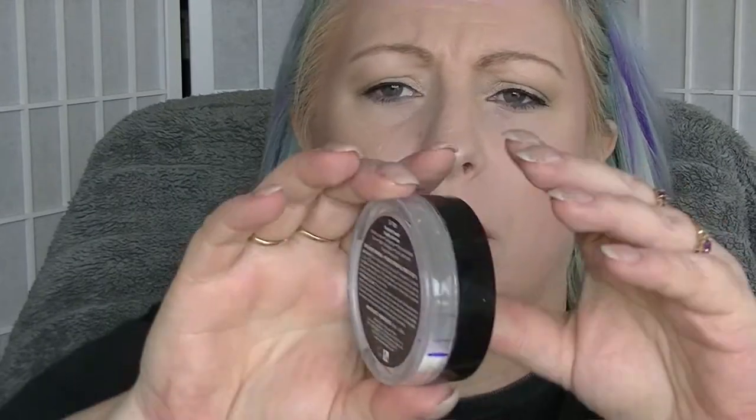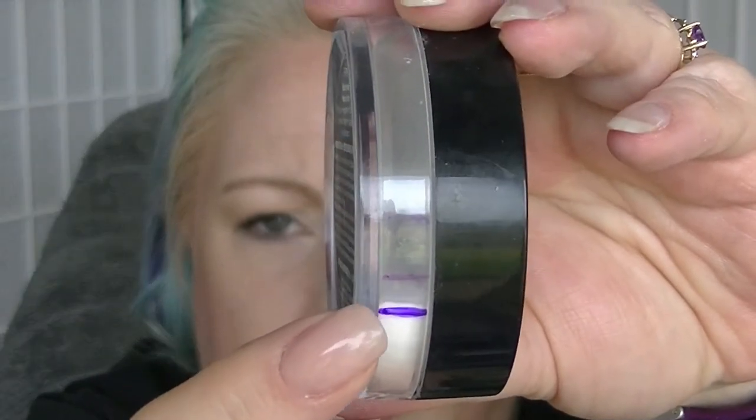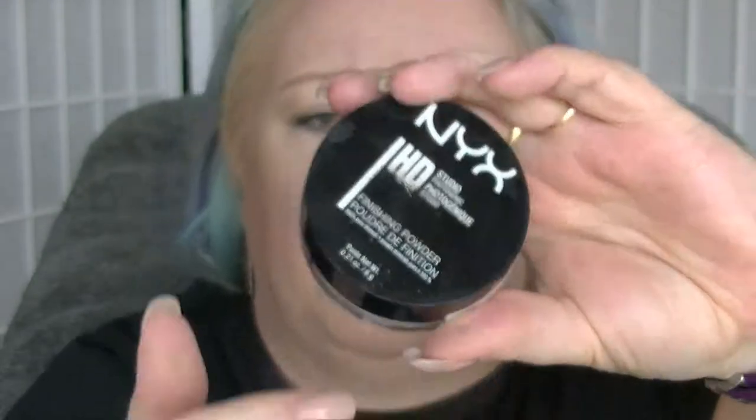The NYX HD Finishing Powder, which is so messy. As you can see, I clearly did not mark before I started. I pretty much only use this to set my under-eye concealer. So that's where we were last time, and that's where we are now — making steady progress on this one. But it is just kind of a bit messy; it's a very fine powder which is great, it just goes everywhere.